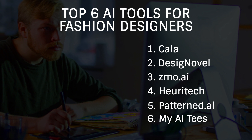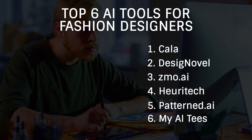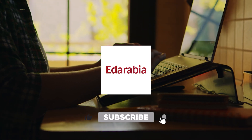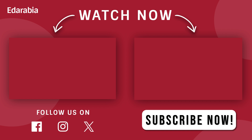That's a wrap. I hope these AI tools inspire you and elevate your fashion game. If you found this video helpful, give it a thumbs up and subscribe for more insights. Share your thoughts and favorite tools in the comments. See you next time.